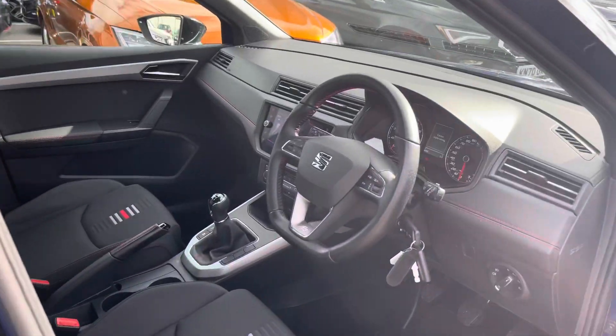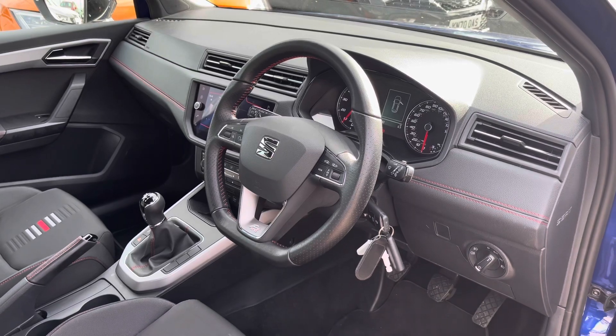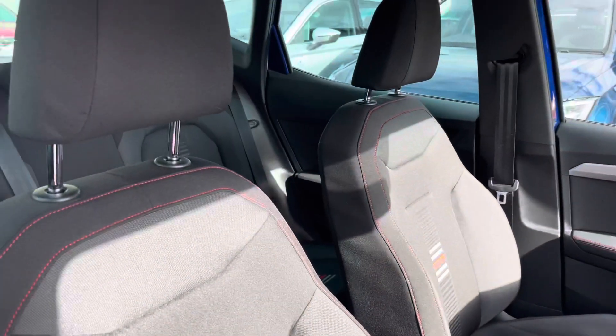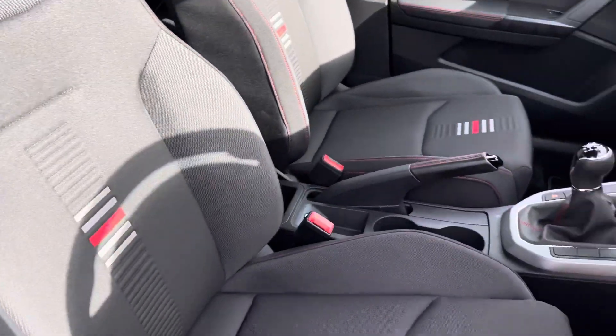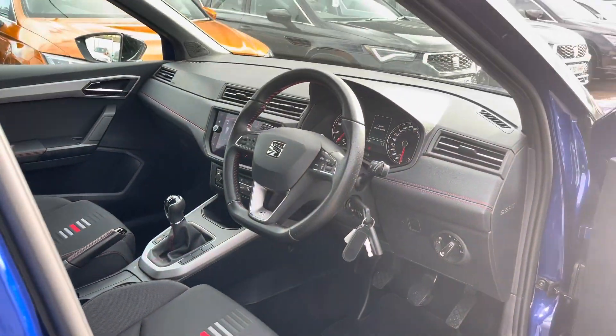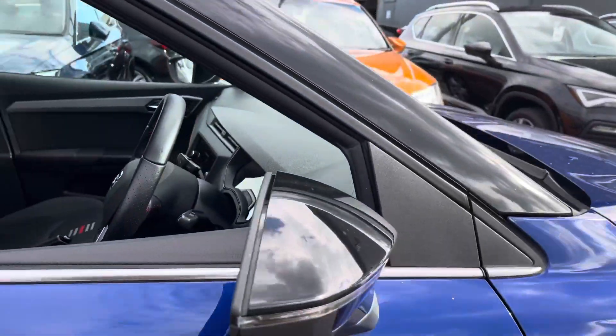A quick glance into the front now — you can see it's a very well presented vehicle. We've got the black leather detailing across the dash with the red bespoke trim and the FR detailing. The seats in the front do coordinate very well with the rear seats so it all matches and fits in with the FR, which stands for Formula Racing trim.